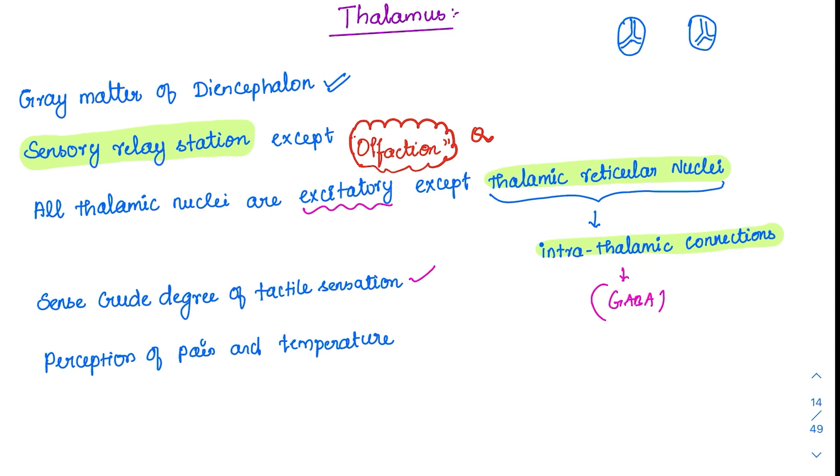Everything goes to the somatosensory cortex, but in lower animals the somatosensory cortex is not well developed, so the thalamus functions for sensation of touch. The most important sensation — perception of pain — is done at the thalamic level itself, and temperature sensation can also be perceived at the thalamic level.